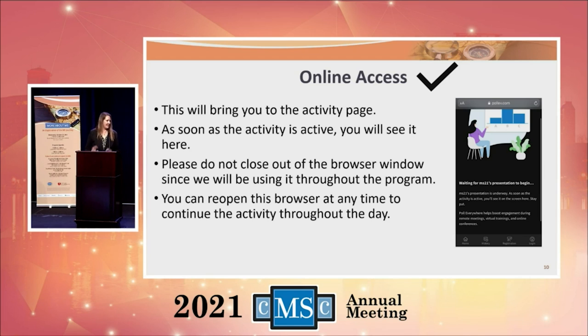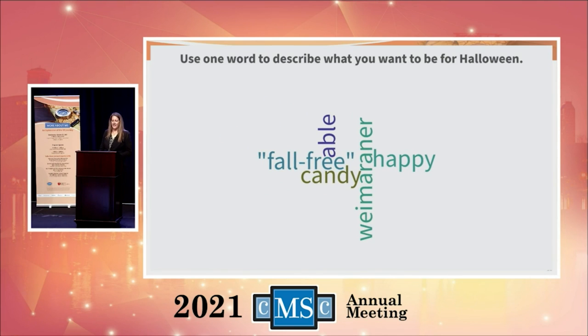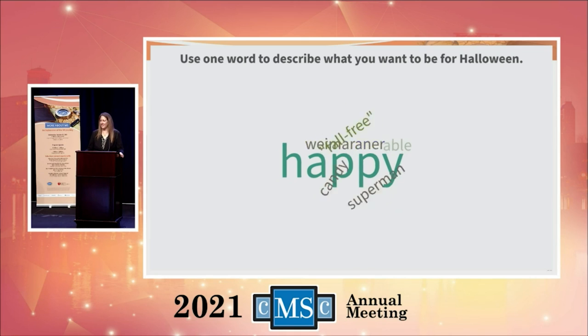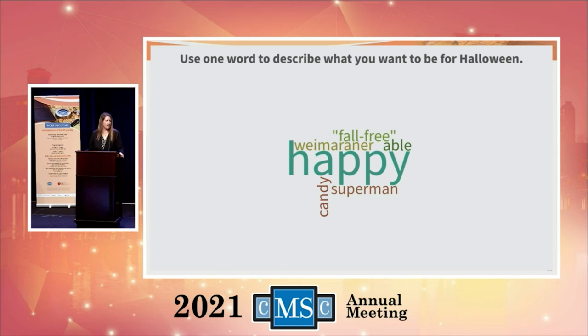I'm hopeful we can get some folks in there and it will be a fun set of activities. Here is the first one — if you're able to get in, we want to know what you want to be for Halloween. I see some great things here — a Weimaraner. I love that! Halloween coming up, this is going to be fun. I said I want to be sleeping.